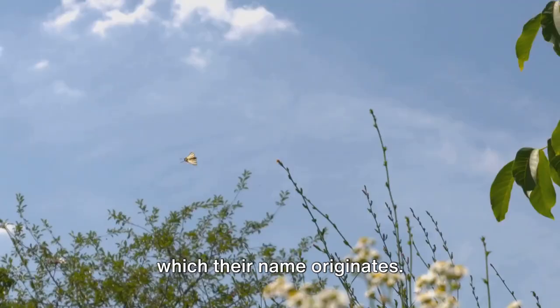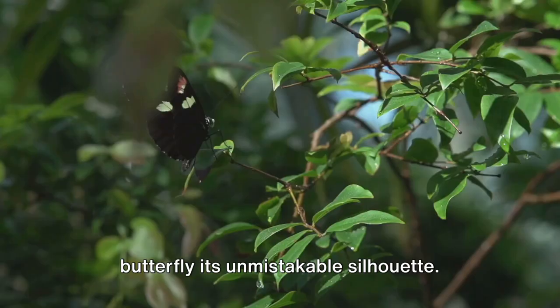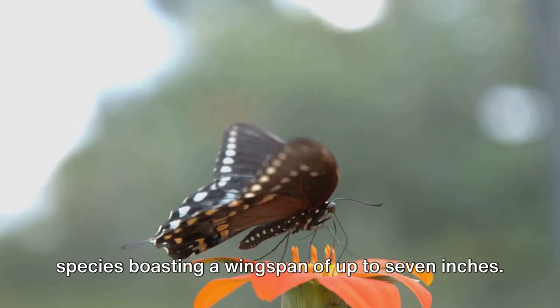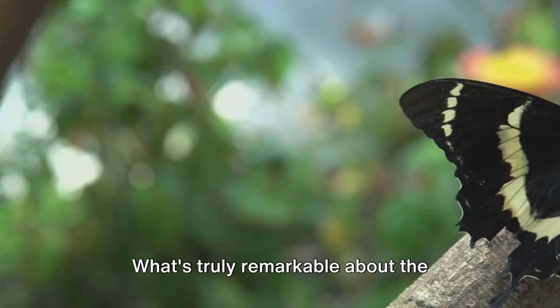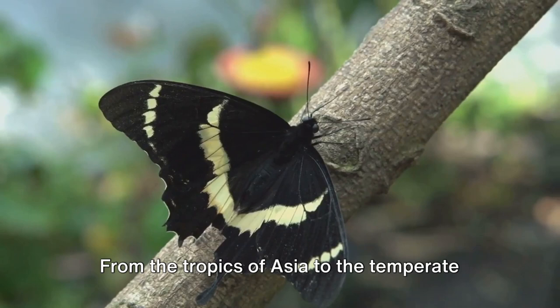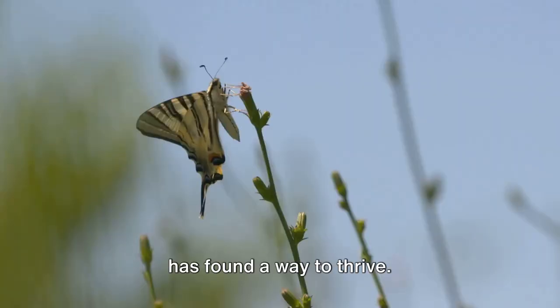This tail, remarkably similar to that of a swallow bird, gives the swallowtail butterfly its unmistakable silhouette. These creatures are large, with some species boasting a wingspan of up to 7 inches. The Hercules moth, a member of the swallowtail family, is considered one of the largest butterflies in the world. What's truly remarkable about the swallowtail butterfly is its ability to adapt to various environments — from the tropics of Asia to the temperate regions of North America, the swallowtail has found a way to thrive.